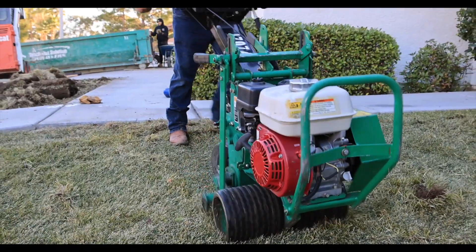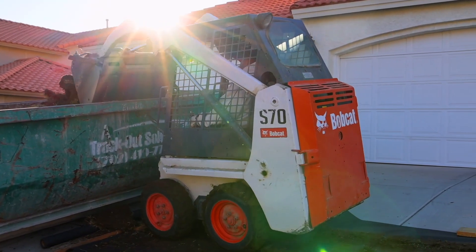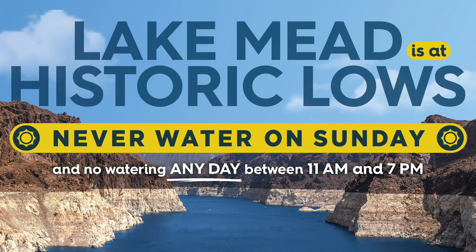Cloud seeding is a piece of the puzzle, but conservation is still our number one tool to protect the water supply of the Las Vegas Valley. Follow the mandatory seasonal watering restrictions and visit SNWA.com for rebates and more tips on how to irrigate your landscape with less water.